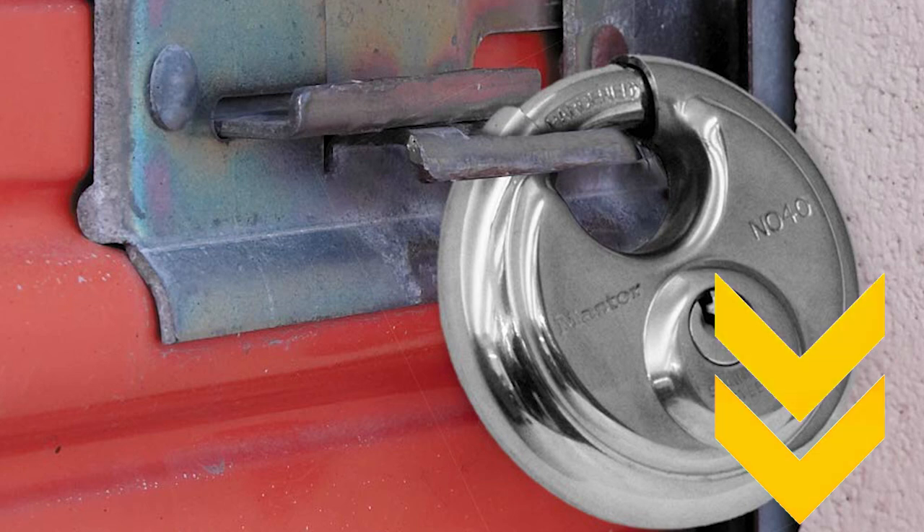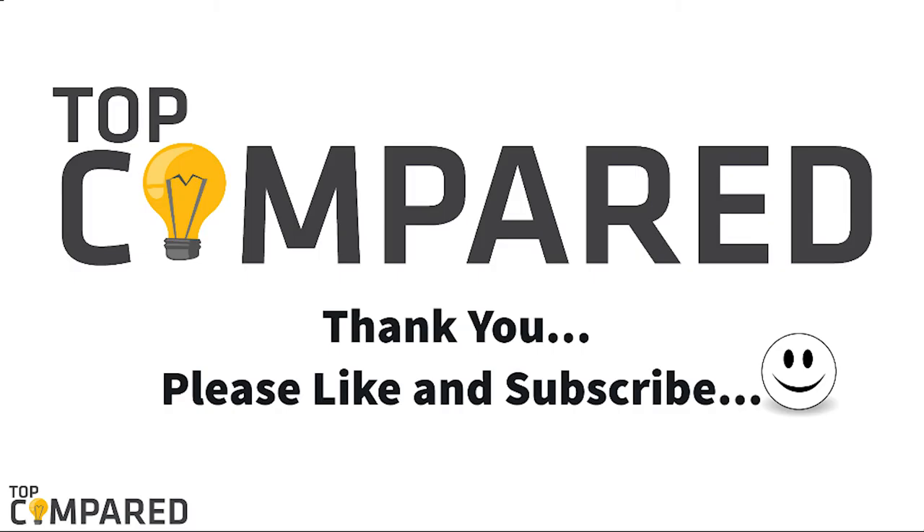After a lot of consideration, my choice is the Master Lock 40DPF stainless steel discus padlock. It has a dual locking mechanism and a shrouded design for the shackle to prevent any attacks. I have attached the product links in the description box below. Please like and share the video if you find it informative, and subscribe to our channel to get more videos. Thank you.